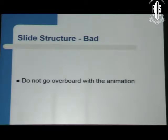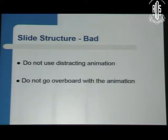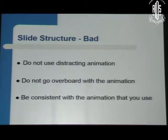Do not go overboard with animation — it is very distracting. Dr. MPS also showed the same thing. Definitely avoid excessive animation. Be consistent with the animation that you use.